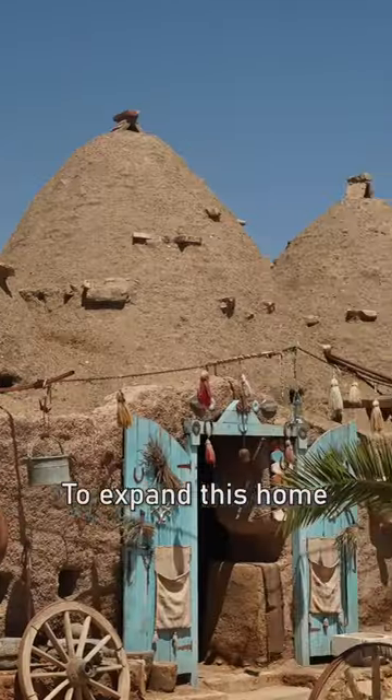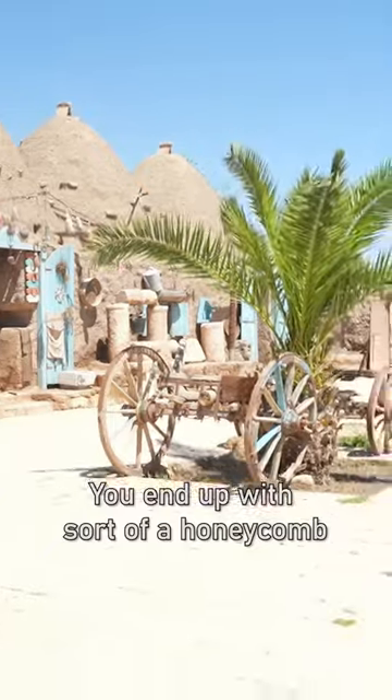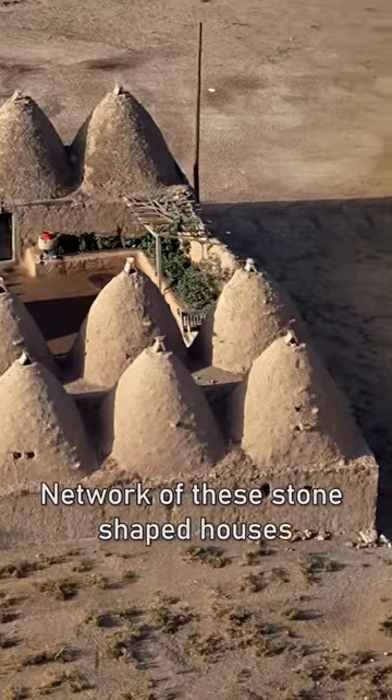All one would need to do to expand this home is just build another beehive next to it and then punch a doorway through. You end up with sort of a honeycomb network of these dome-shaped houses.